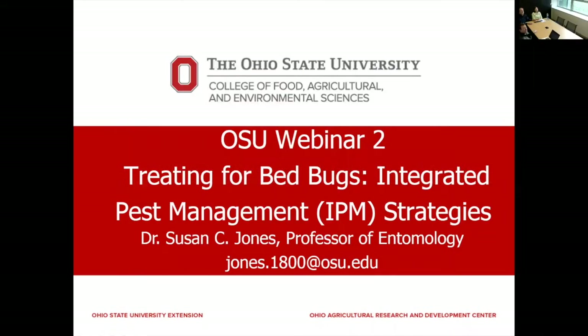Okay, I think we're recording now, so we're going to go ahead and get started. My name is Jim Jacinstein. I'm with OSHA Extension, the IPM program coordinator. I'm here with Dr. Susan Jones from the Department of Entomology, who will be giving us her second webinar on bed bugs. So with that, Susan, are you all set to go?